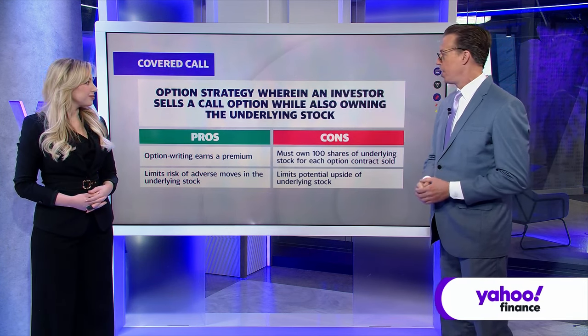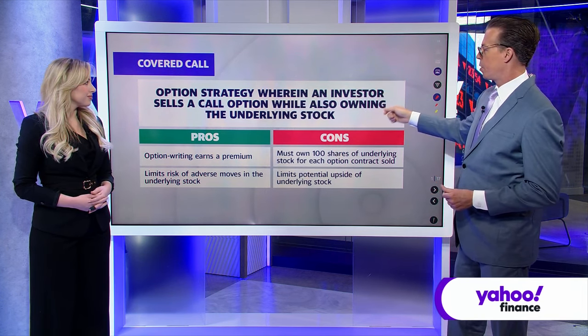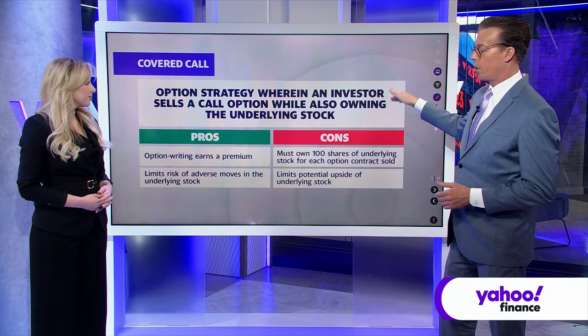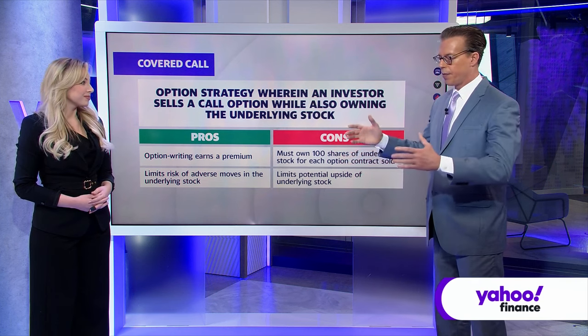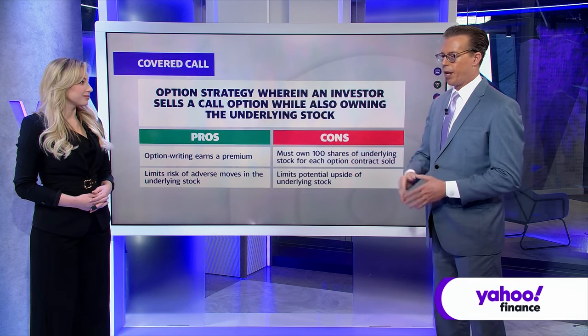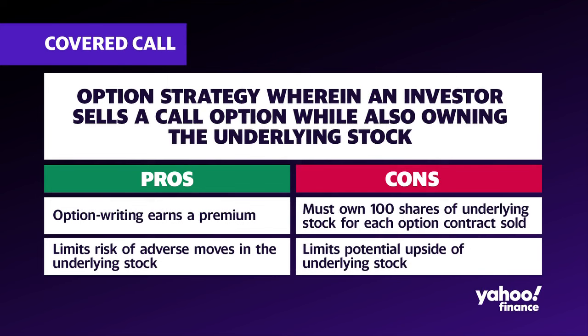A covered call is an option strategy when an investor sells a call option while also owning the underlying stock. So Jessica, if you have NVIDIA stock and you think maybe it's going to go up a little bit, but not a lot, and you want to make some money in the meantime — how do you execute this?